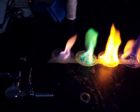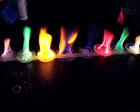Then we have copper, giving us a different green shade, and lilac — our purple here — and our potassium.